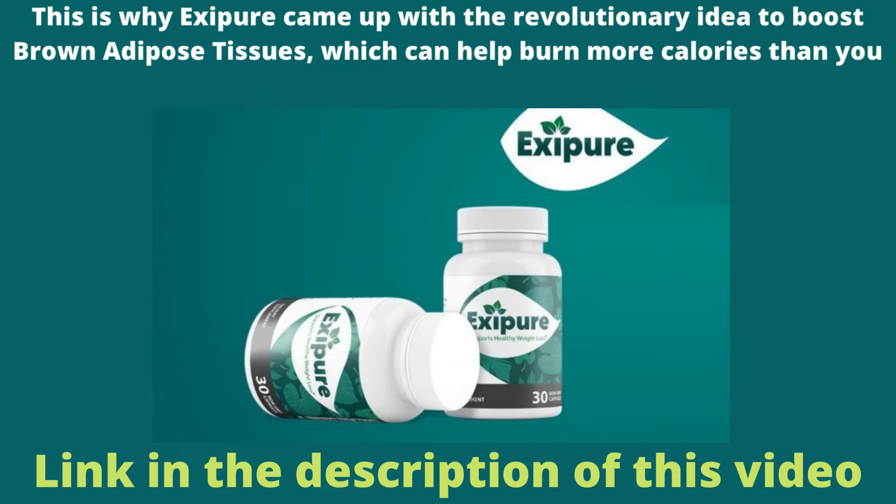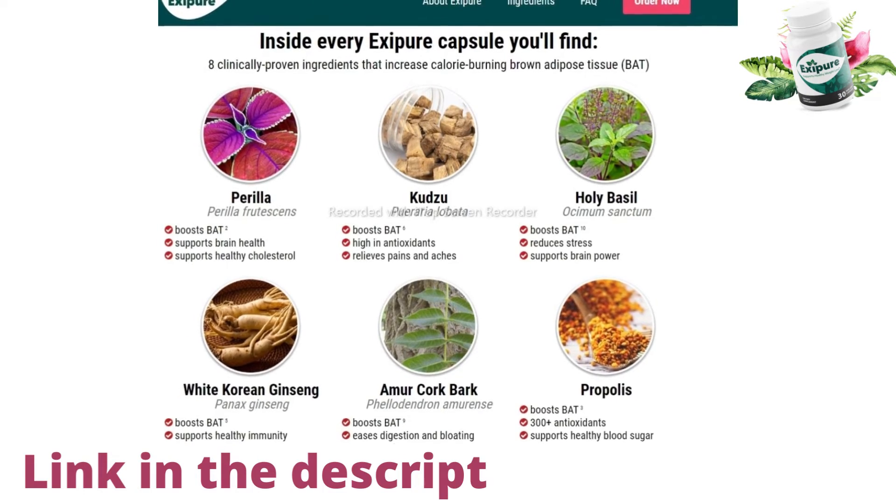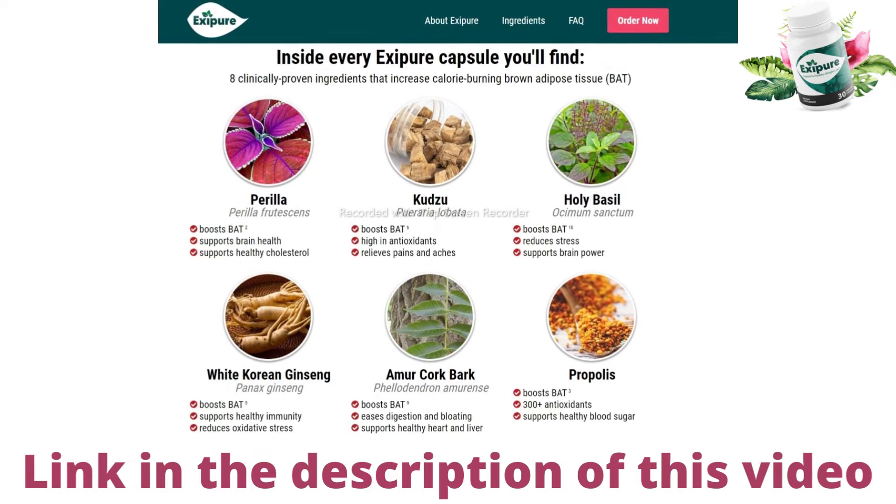Exipure has 8 exotic nutrients thoroughly vetted for efficacy. The main ingredients in Exipure are perilla, kudzu — which is rich in antioxidants that fight free radicals and also helps to burn fat — then we have quercetin, white Korean ginseng, holy basil, and other ingredients that work on increasing brown adipose tissue levels.